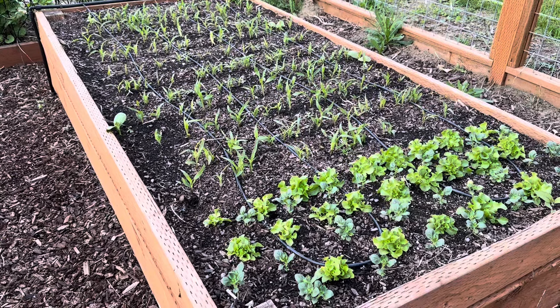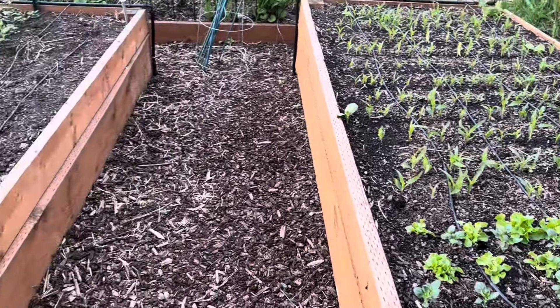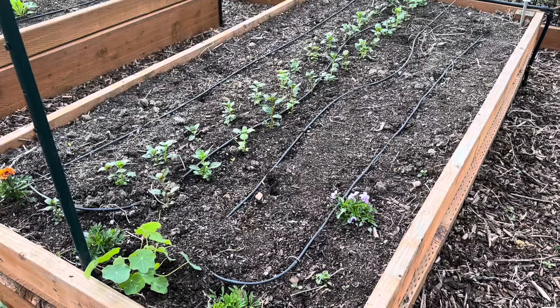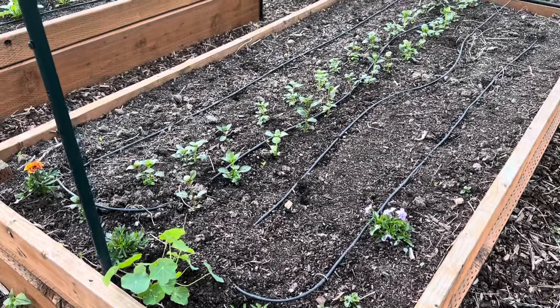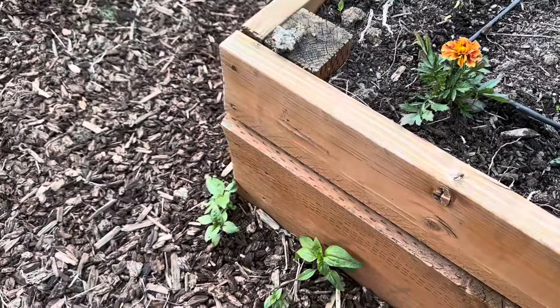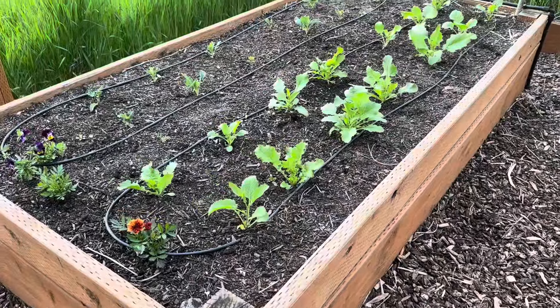This bed is decorative corn and some small sweet corn, as well as some companion planted lettuces and snapdragons. And then this bed is bush beans and snapdragons down the center, and I haven't planted anything on the right half of the bed yet. I do have some volunteer sunflowers down along some of the beds, so that's kind of fun.